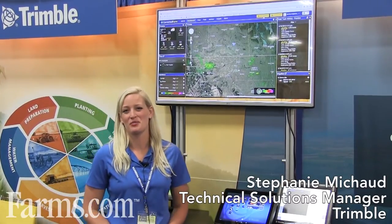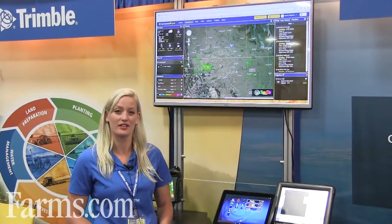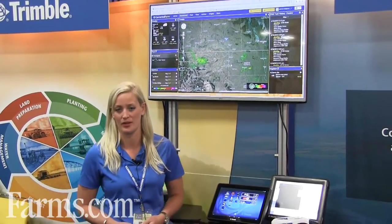Hi everyone, my name is Stephanie Michaud with Trimble Navigation, and I'm here today to talk about our Connected Farm solution and how you can utilize that in the cloud and also on our on-field platforms with the TMX 2050 display.